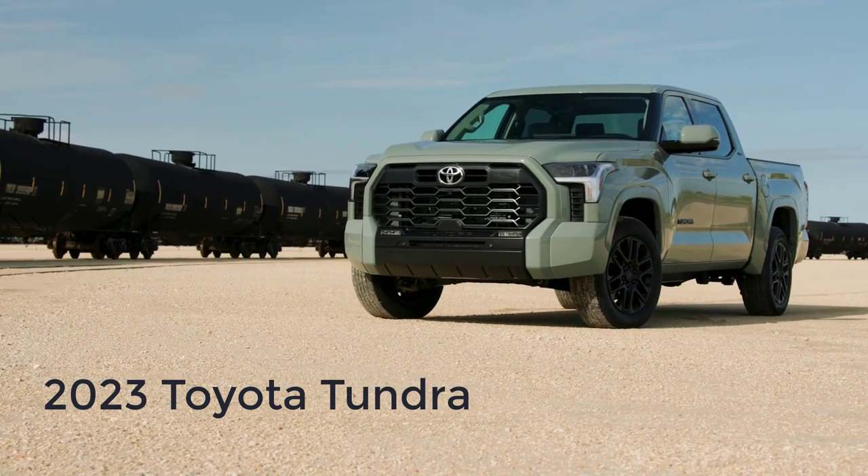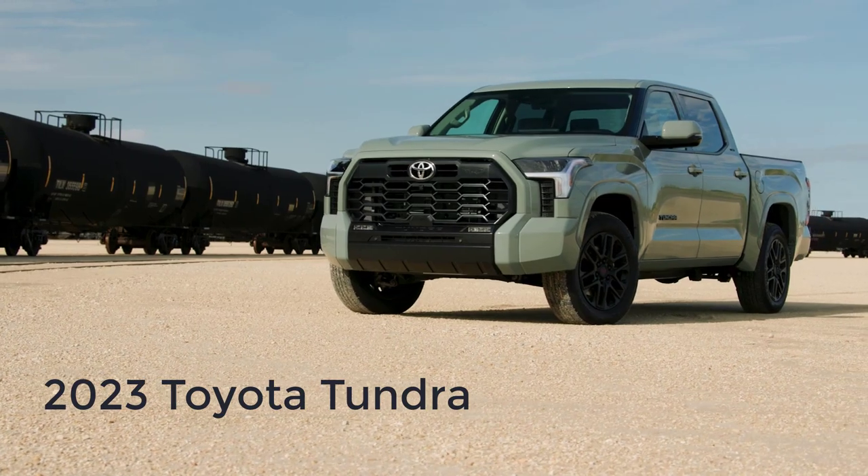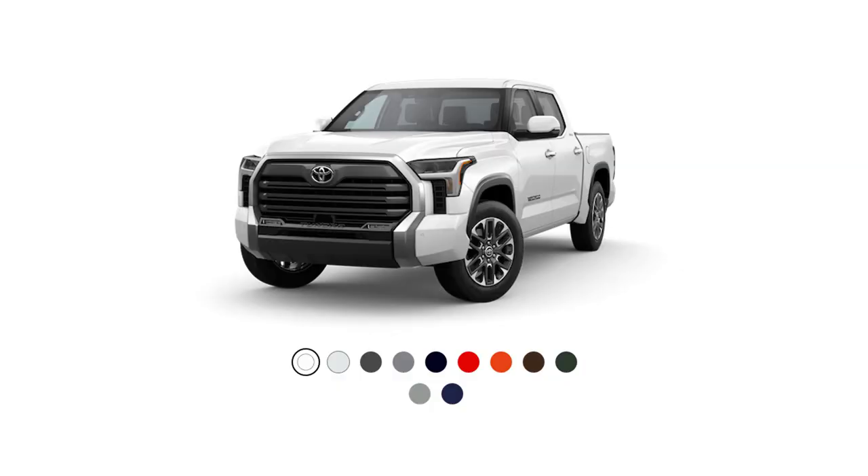Welcome and thanks for joining me. On this episode of Build Your Own, the 2023 Toyota Tundra trim levels and standard features are explained. I'll also go over the paint colors.